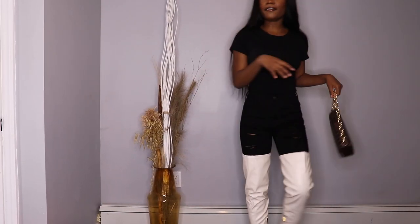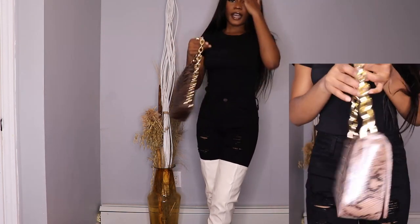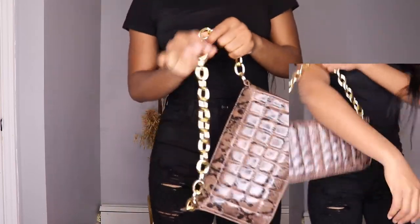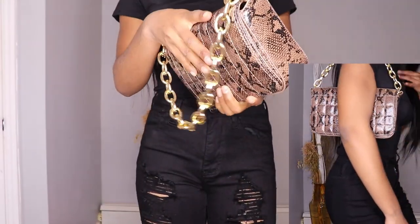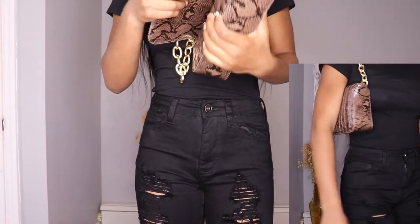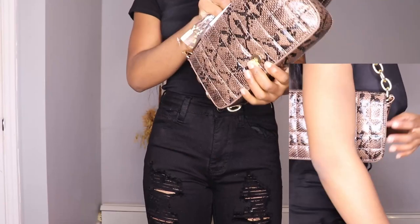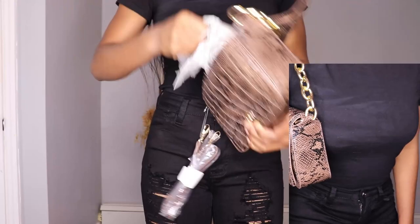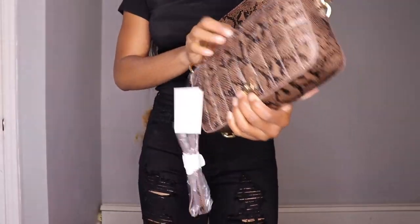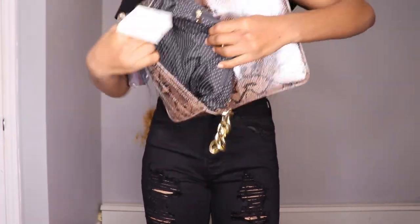I have this nice purse. I honestly love the big chain details right here. The color is like brown and black — you can never go wrong with brown, especially in fall weather, winter, or summer. When you open the back, the inside comes with paper to protect it. And this is what the inside looks like.